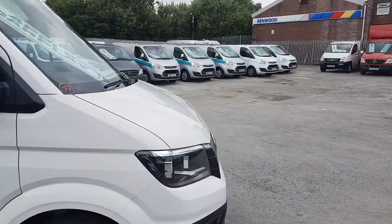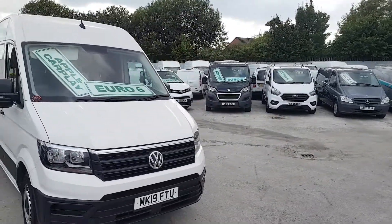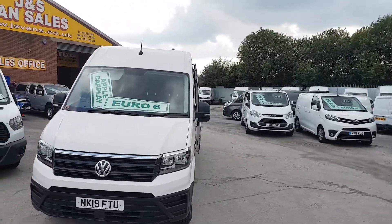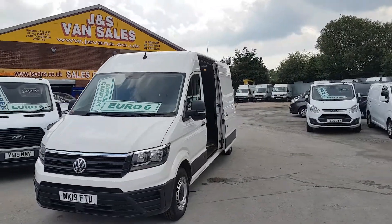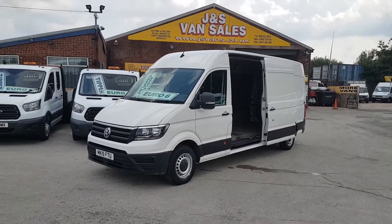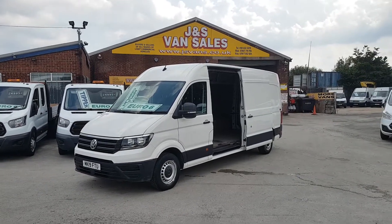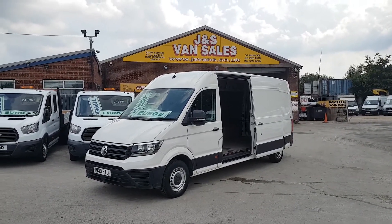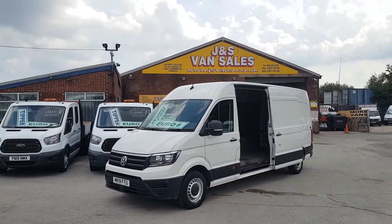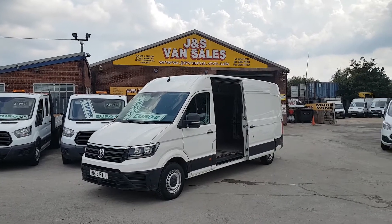We've got lots more VWs, Sprinters, Mercedes, TGs, MANs, and Volkswagens all on the website at jsvans.co.uk — small vans all the way up to large volume vans. Part exchange welcome, same-day finance deals available. For anything else about this van or any other vehicle, drop us an email or give us a call. We're open seven days a week — thanks for tuning in to our YouTube channel.